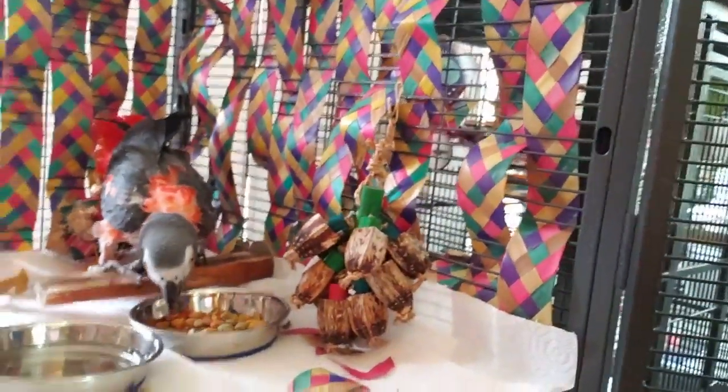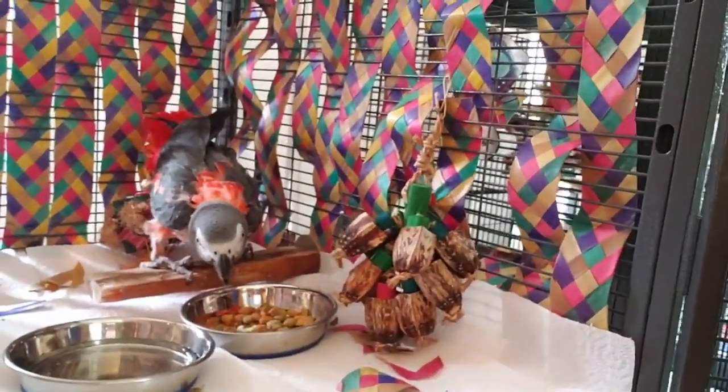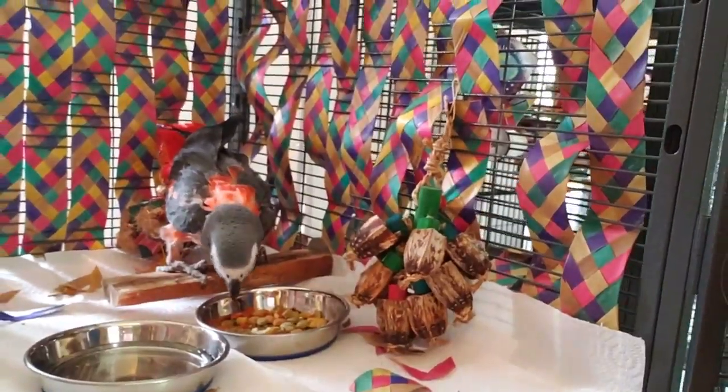All the other birdies are jealous of your cage! Alright guys, we love you. Thank you for watching this video. I hope it helps. Links for everything will be below. Bye!